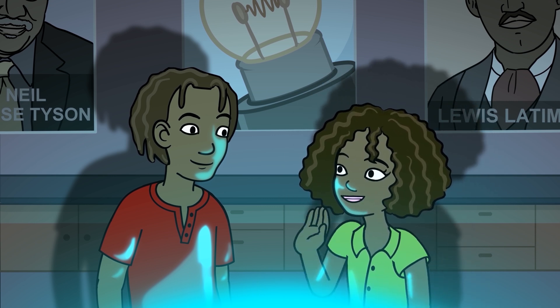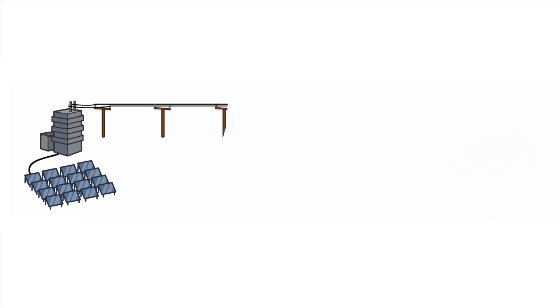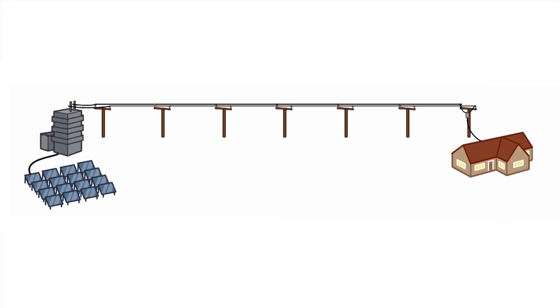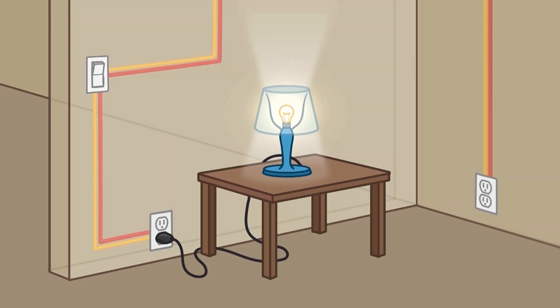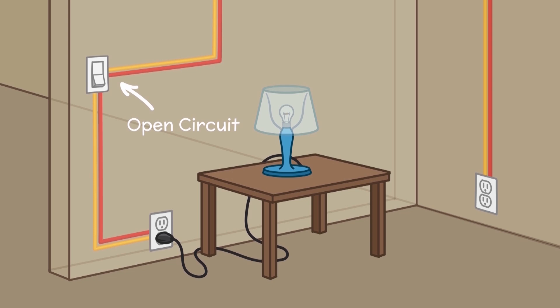How does a light switch work? The electricity we use at home doesn't come from a battery. A big power plant pushes electricity through wires into our home. Wires run behind the walls and those wires run to the electrical outlets and light switches. A light switch works just like a switch on the flashlight. When you turn it on, it completes the loop for the electricity to follow.